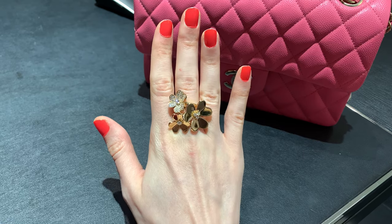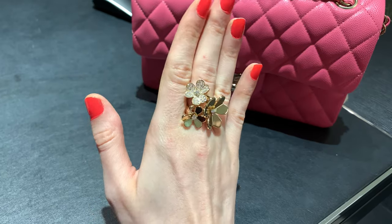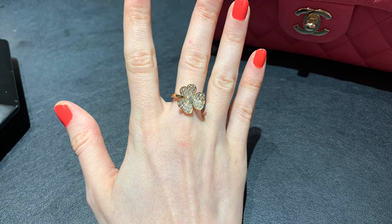I know I will end up using earrings every day, and the ring is obviously not for everyday wear — but I would still wear it quite often. They do feel very comfortable.